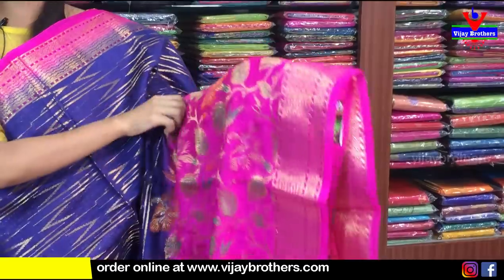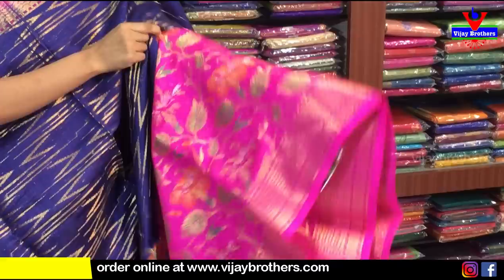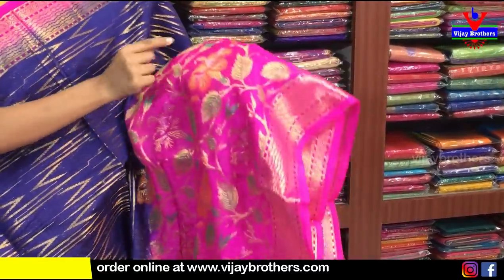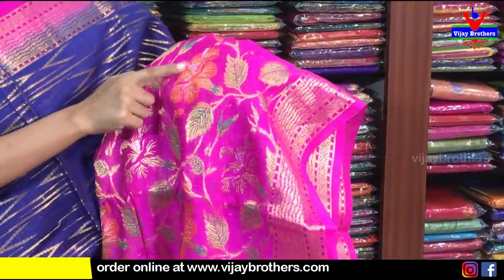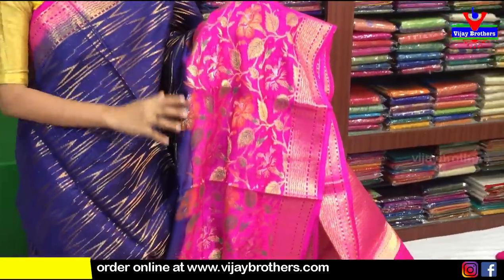It is a pink background. If you look at it, there is a pink border with a lot of creepers and florals. We use different colors for the leaves and flowers — we use orange, green, and pink.